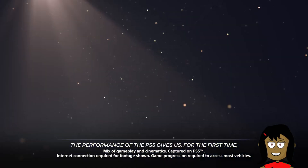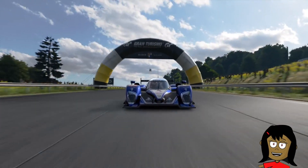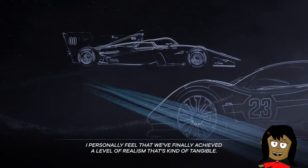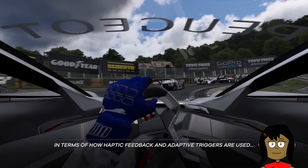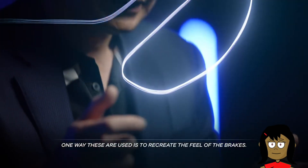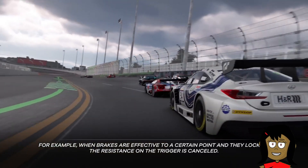Adaptive triggers. Mash the brakes and you'll feel the telltale rhythmic catch and release of the anti-lock brake system, if your car has it or if you've enabled it in the game's realism settings. "I personally feel we've finally achieved a level of realism that's tangible. For example, when brakes are effective to a certain point and they lock up, the resistance on the trigger is cancelled." — Kazunori Yamauchi